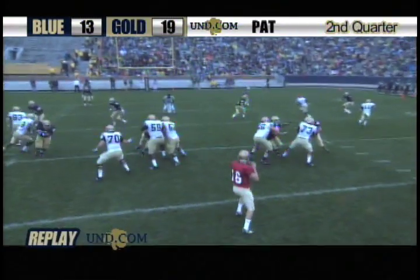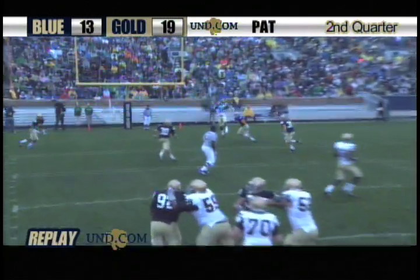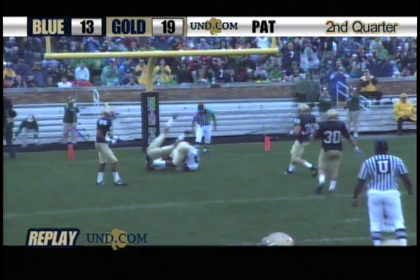Right here — boom, he sees it, boom. The ball's ready to come out. He hasn't even crossed the face of the linebacker yet. He's inside, and that's the play he had earlier that he was late with the football.